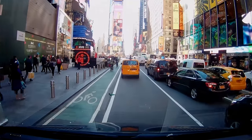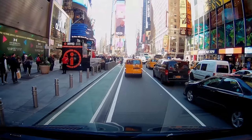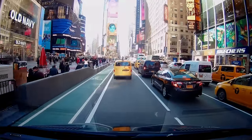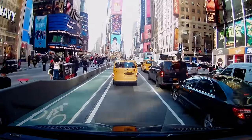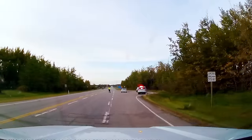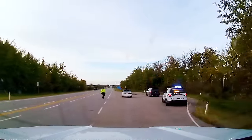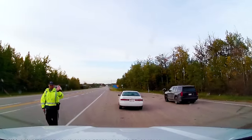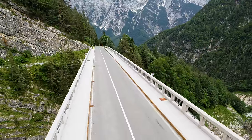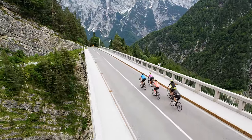If you've ever ridden a bike, driven a car, or operated pretty much any other vehicle on Earth, there's a fact that you've probably taken for granted. You can see farther than it takes to stop. Within the span of seeing a stationary hazard and colliding with it, you have enough time to recognize it, apply the brakes, and come to a stop to avoid a collision. Your sight distance is greater than your stopping distance.